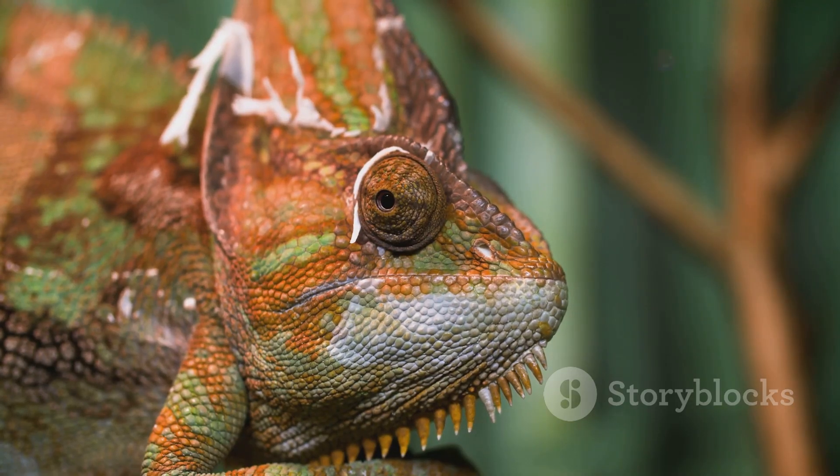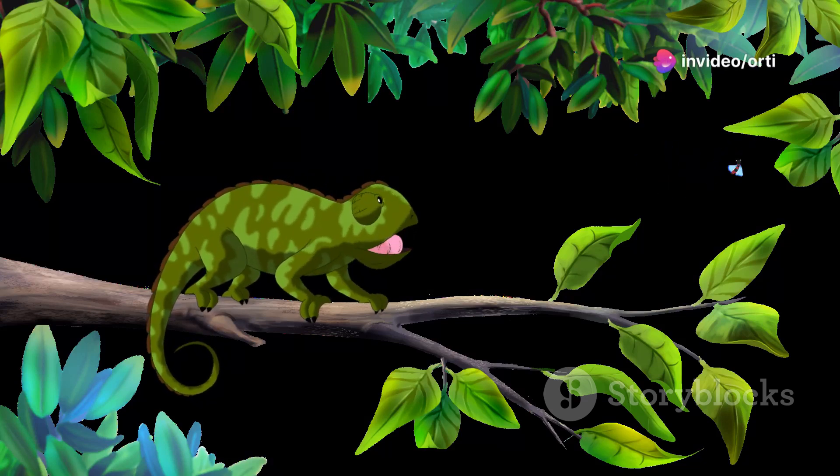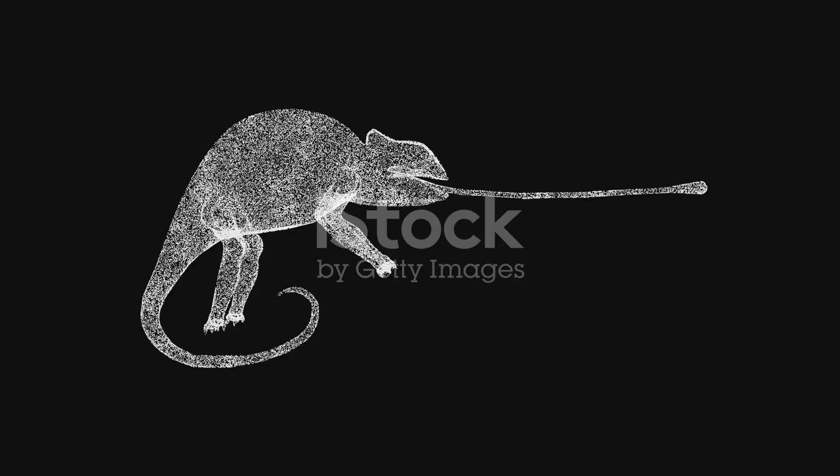But how do they control it? It's all about their mood, temperature, and environment. Feeling excited or scared, their body sends signals to these cells to shift their colors. It's like magic, but it's pure biology.